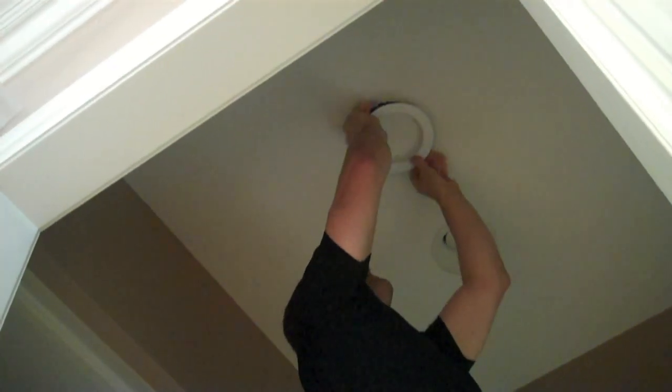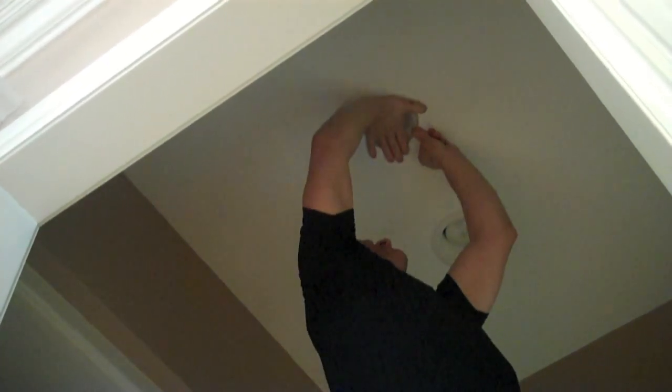Push it up in there and slide it — lock it into place. We're done, simple as that. We've now replaced the 75 watt incandescent light bulb with a 12 watt LED fixture that generates no heat whatsoever and reduces your electrical bill by 90%.